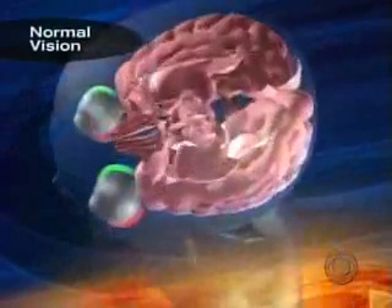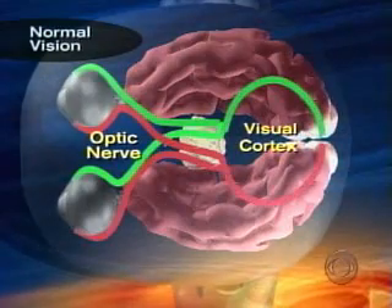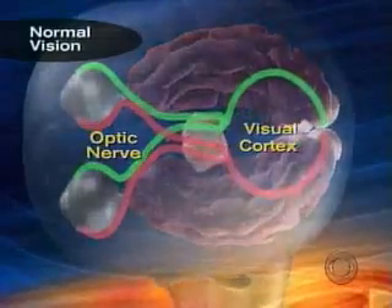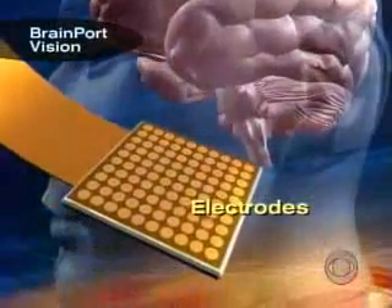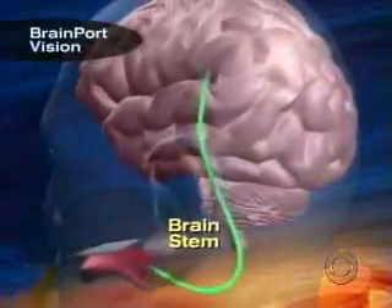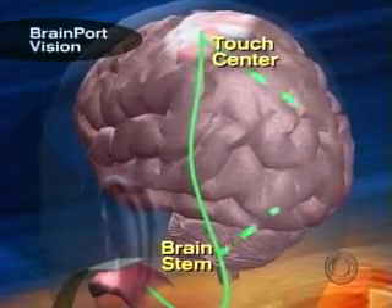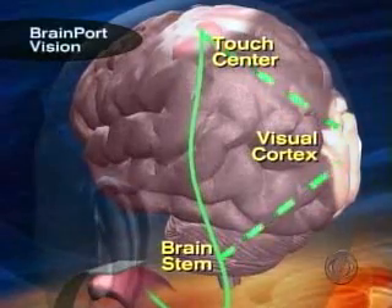In normal vision, the eyes send signals to the middle of the brain. From there, the signals are sent directly to the visual cortex at the back of the brain. Not so for the blind. The BrainPort retrains the way the brain processes information by first stimulating the tongue with an array of tiny electrodes. The nerves in the tongue send signals through a different pathway to the brain stem and the area that deals with touch. Eventually, the blind person learns to interpret touch as sight in the visual cortex.